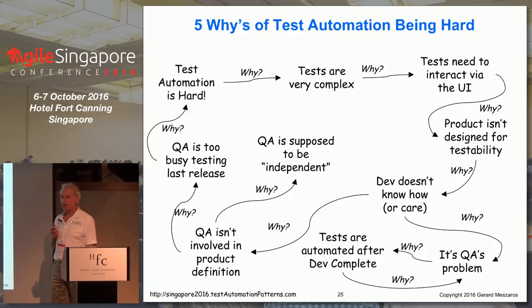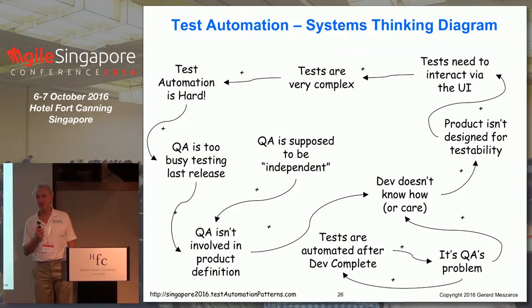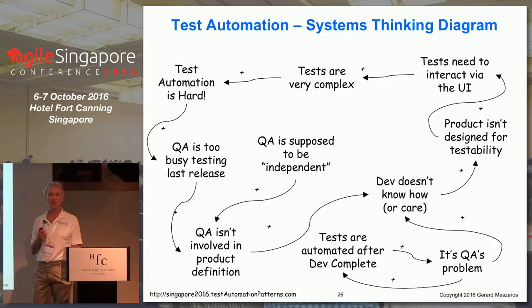Let's go back to our Five Whys of test automation. To turn this into a systems thinking diagram, we reverse all those arrows and look at the relationship. All of these are positive relationships, meaning each one is reinforcing the next one. What kind of cycle is that? A reinforcing cycle — and it's not a good one, because we're basically guaranteeing that our products remain hard to do automated testing for. This is a vicious cycle, and we need to break out of it by breaking one of these links or changing the sign so it's negative rather than positive.